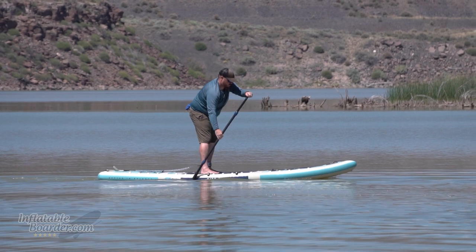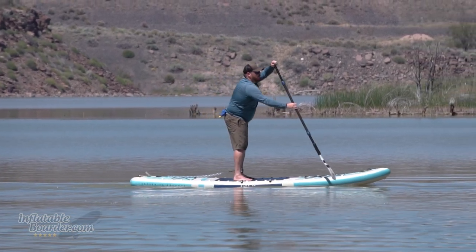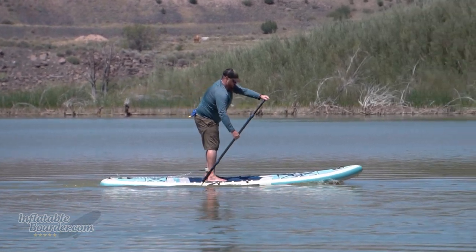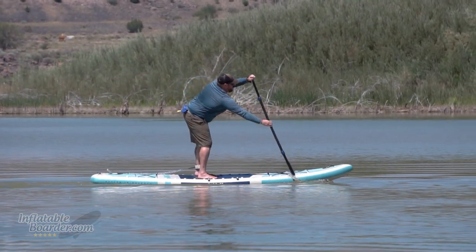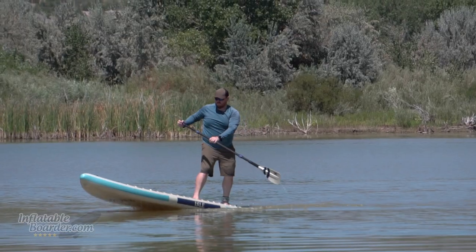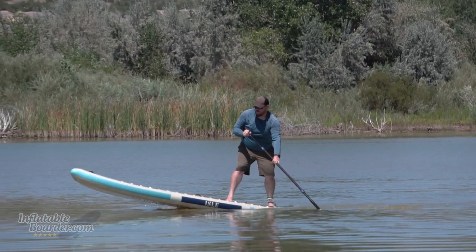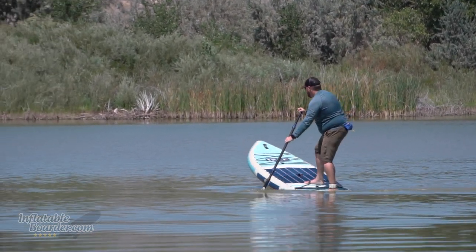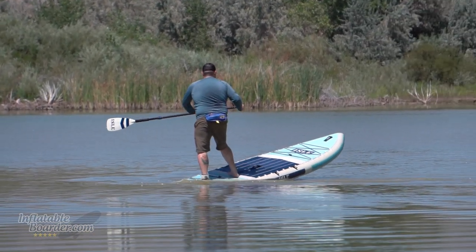Next up on our list is the Isle Switch 2-in-1 hybrid stand-up paddleboard and kayak — the ultimate family paddleboard. It's a large board at 11.5 feet long by 35.5 inches wide, with a ton of capacity to carry a lot of passenger weight. So if you're paddling with a child or even another adult, the Switch can handle it with ease.